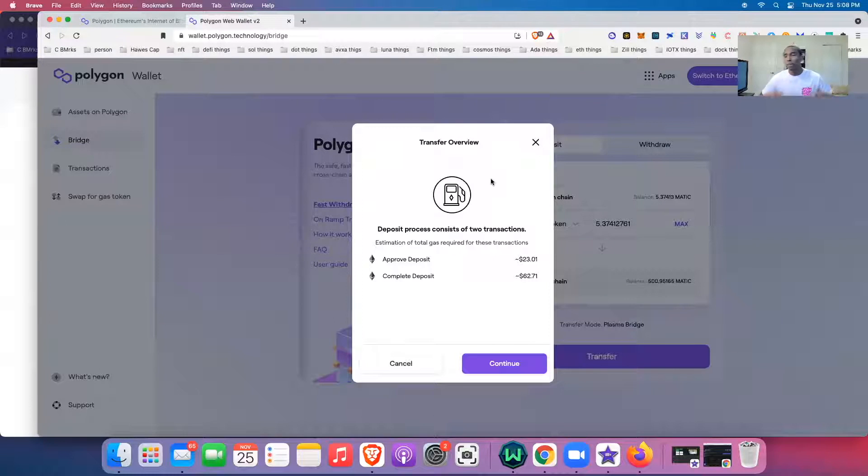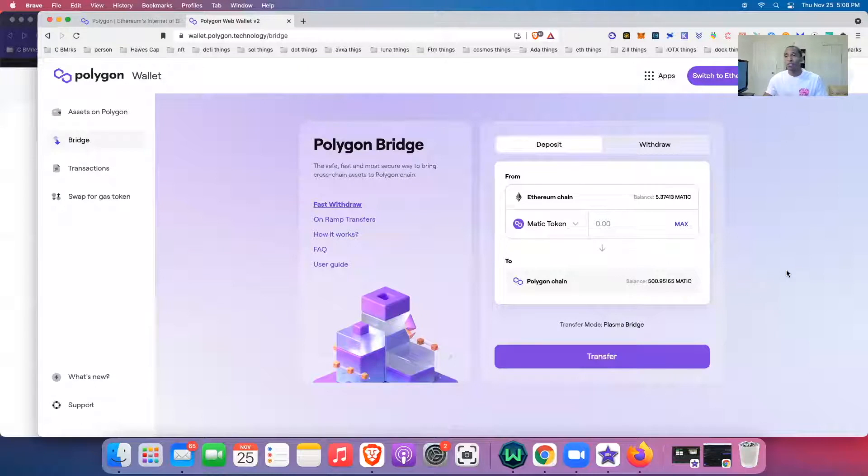I'm trying to transfer 5 MATIC — about $10 worth — and it's going to cost me almost $85 to do it. That makes no sense whatsoever. Even if I was moving $200, I would not do this transaction. Please do not go through with this transaction if you're trying to move your MATIC over. Going through the MATIC wallet and bridge is what they recommend, but I'm going to show you a different way.